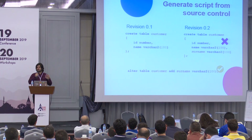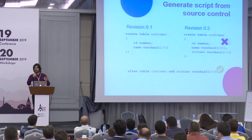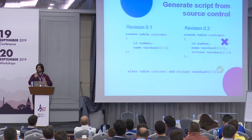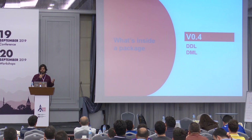We can't take the latest version for an existing table and use it in a package because we can't use that create script directly. We have to compare two create scripts and generate an alter statement. A special DevOps tool will do that.